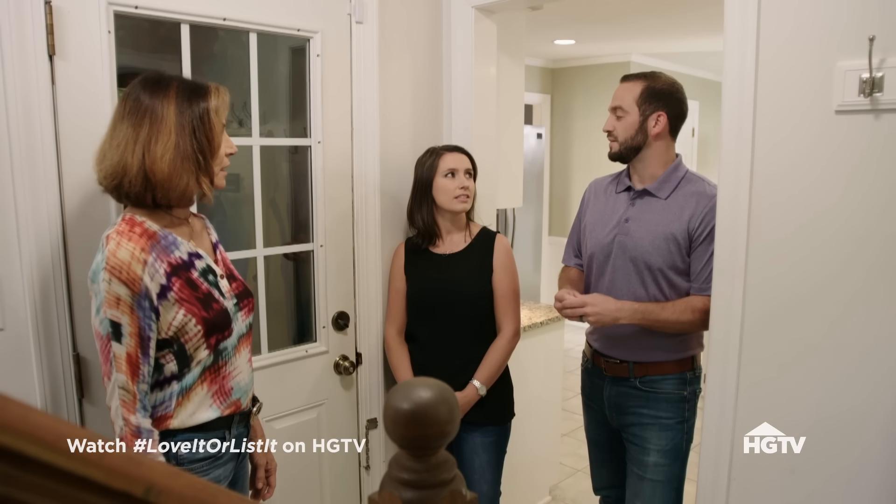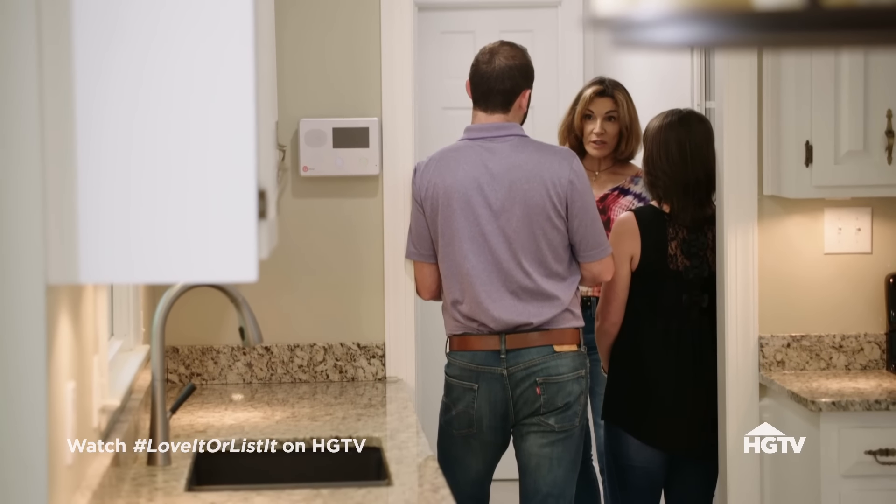Hillary tells Josh she's adding both value and function to the house. Josh is a little skeptical — they use the back staircase a lot. When the kids are playing upstairs, he's in the kitchen and can run right up. Without it, he'd have to go all the way around. Both agree that the stairs aren't something they want to demolish right now, which means no better mudroom and no new guest space — the bonus room becomes the office and kids' space. The money saved will go into improving the kitchen.